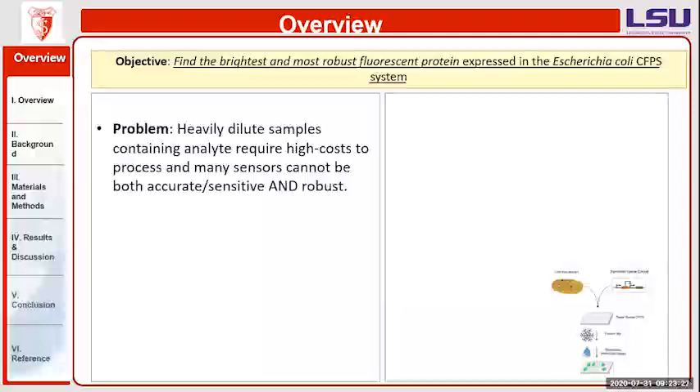There is a huge problem right now in that heavily diluted samples containing analyte — meaning a substance or sample being analyzed — are very high cost to process, and many sensors cannot be both accurate and robust, meaning strong. For example, if you're taking a sample of urine, saliva, or blood and looking for a substance, it may be too diluted to test, so you end up with false negative or false positive results.